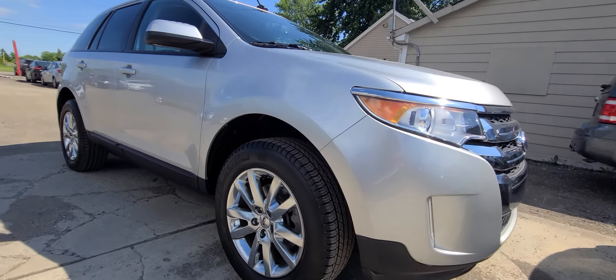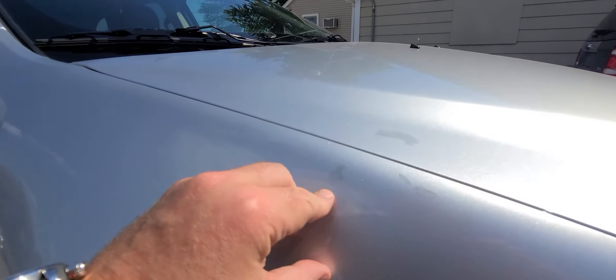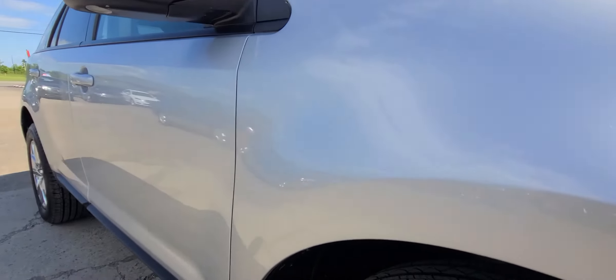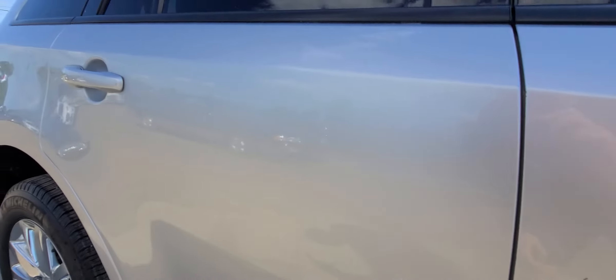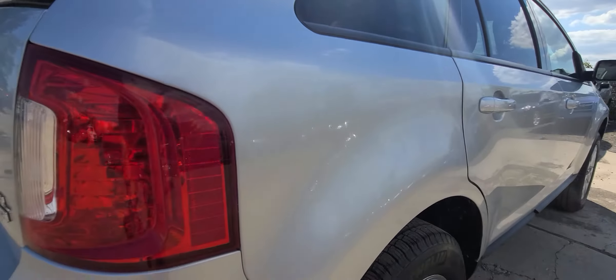We'll start with the right side of the car. There must have been some tiny scratches in here and we touched it up. You can't see it — it's still slightly visible, but nothing major. Clean door, clean rear door, clean quarter panel.